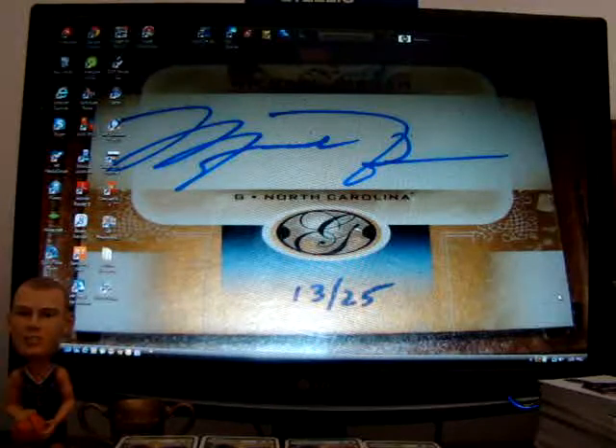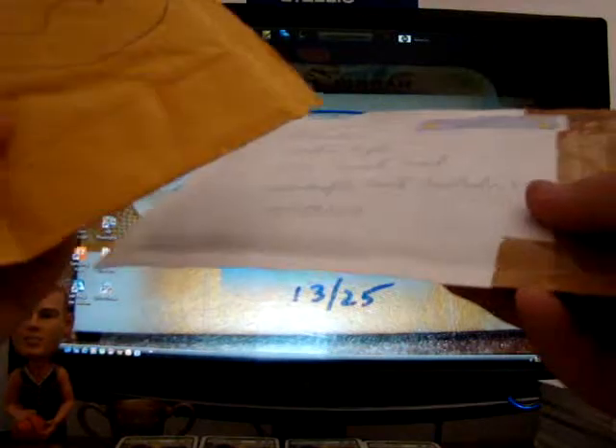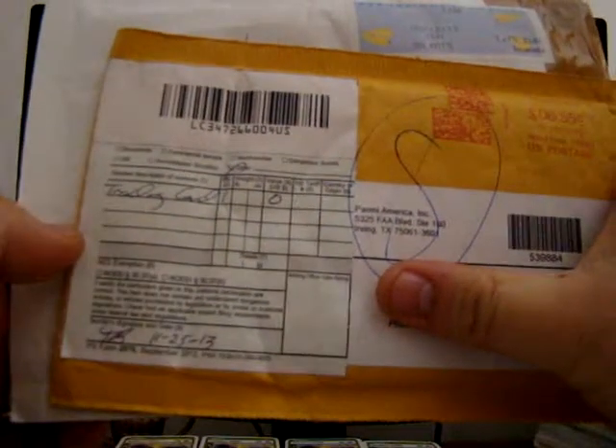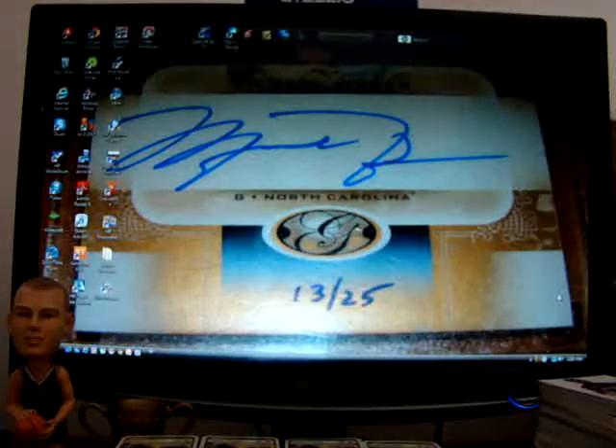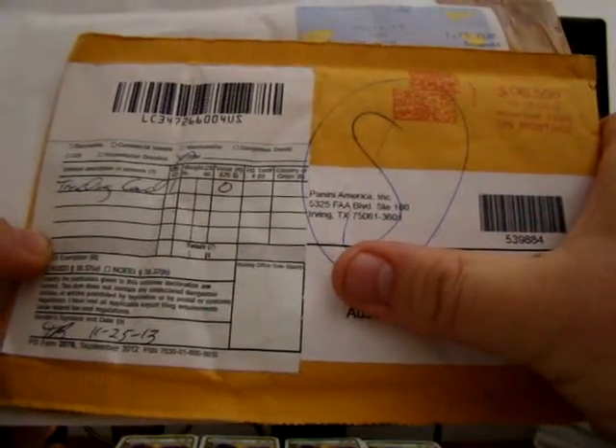Alright, so let's get into these packages. I believe one of them is from France, which was a trade, and the other one is from Panini Incorporated, Irving, Texas.